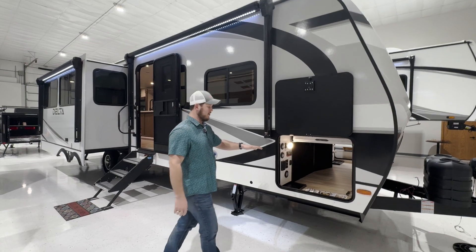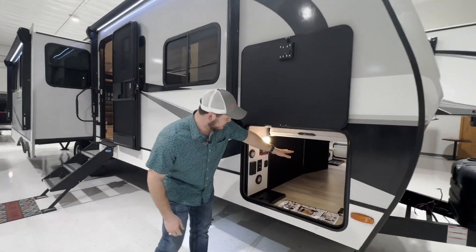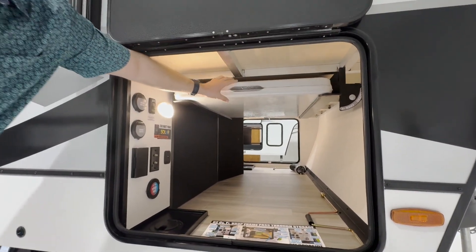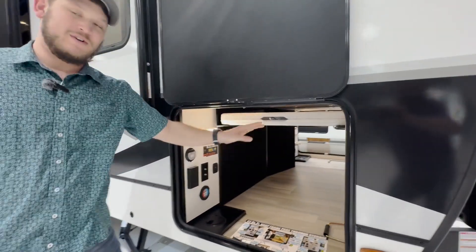I absolutely love what they've done with this unobstructed pass-through storage — it goes all the way to the other side. It comes with a six-foot folding table with a place to put it, which is fantastic.